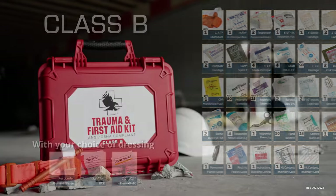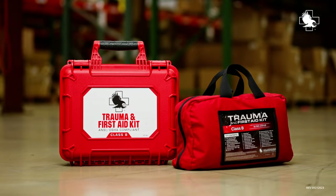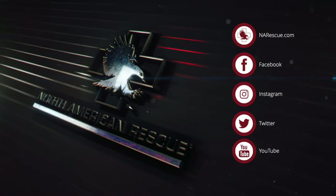You can find the North American Rescue Trauma and First Aid Kit Class A or Class B and other premium products with a mission at narescue.com. Follow us on social media and sign up for emails to join the mission.